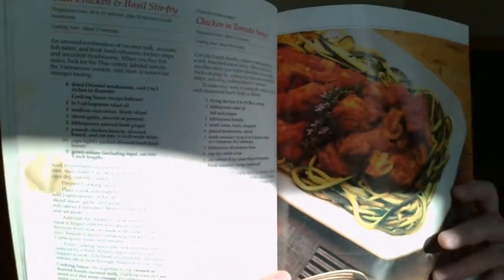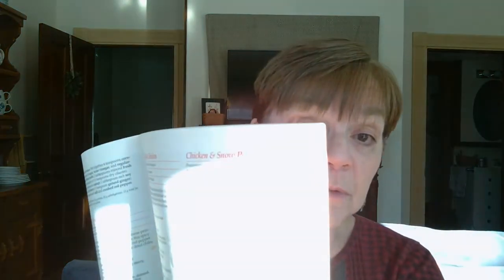This next one is an old Sunset book — the Wok Cookbook. I like the stir-fry recipes and especially the sauces. There's a beef and broccoli recipe in here that's super good — look at the pages, they're filthy because I've used it so much! I also love the Thai chicken and basil, and chicken and snow peas. Beef and broccoli and chicken and snow peas are my two favorites out of this cookbook.